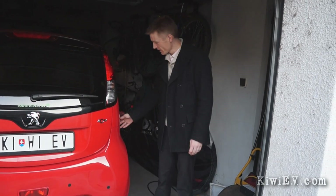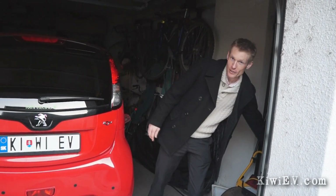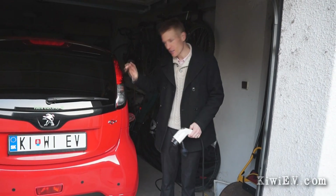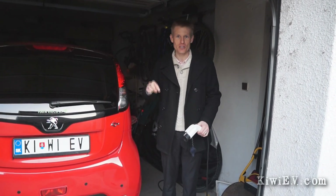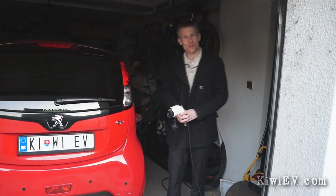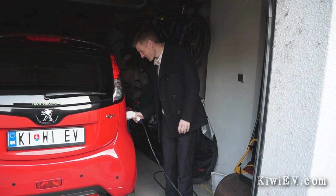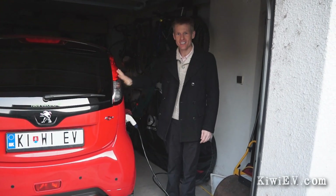Well, that's the end of another video. I hope you've enjoyed it and found it fun and entertaining. The next video should be fun because we're going to find out how this little car survives in the winter. Speaking of which, we're about to get on a plane and fly to New Zealand to have Christmas in summer — the way Christmas should be, right? We'll never agree on that. Until the next Kiwi EV, see you later.